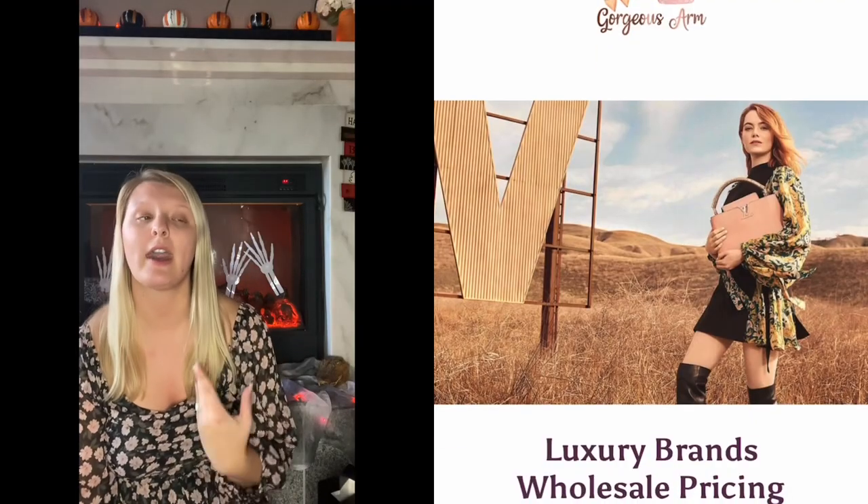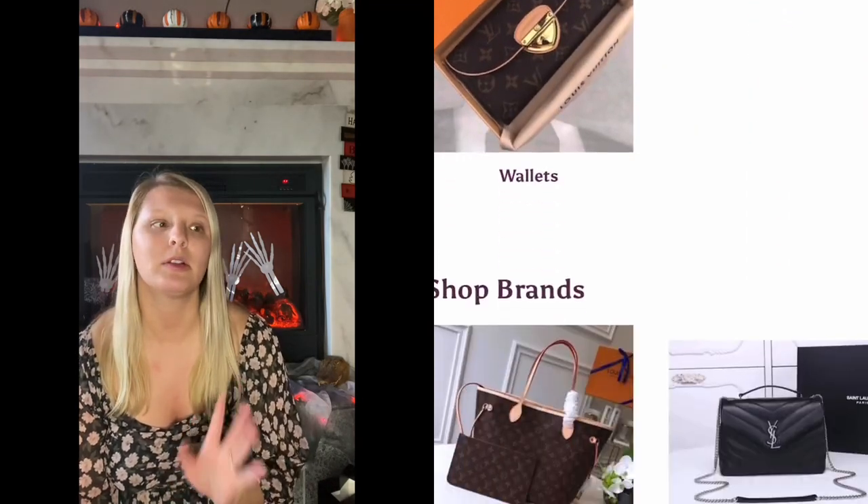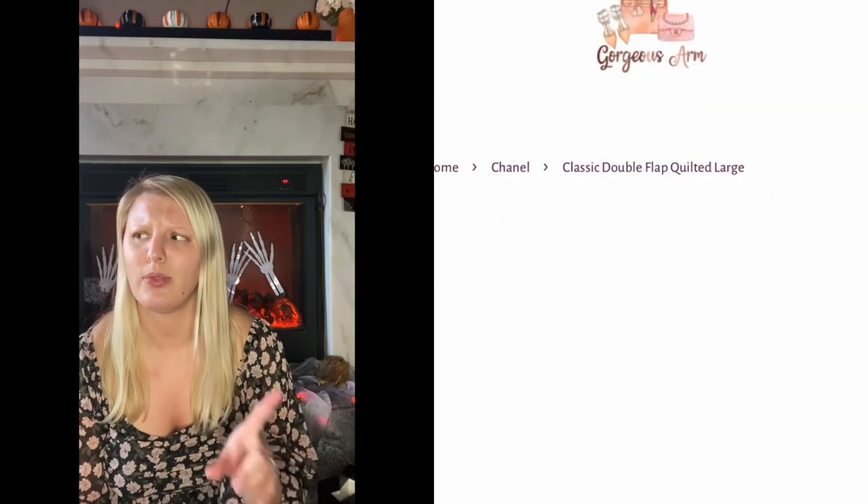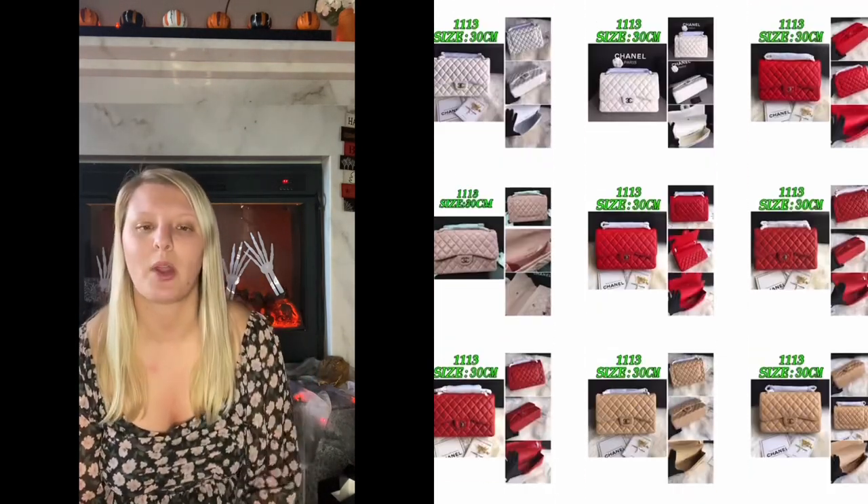I found it originally on Facebook. The website is called Gorgeous Arm Boutique and they sell off of Facebook and they also have their own website. A lot of designer dupe bags are from AliExpress or some hard-to-find website, but this one is really easy to get to. They have multiple brands like Chanel, Louis Vuitton, Hermes, and I think they had Gucci but they may have taken those down because they just revamped their website.